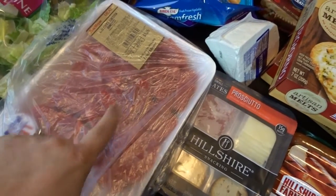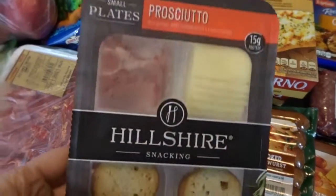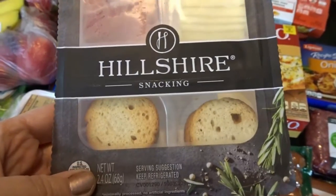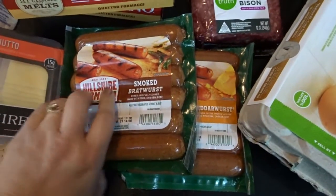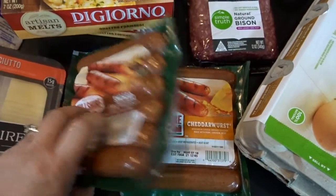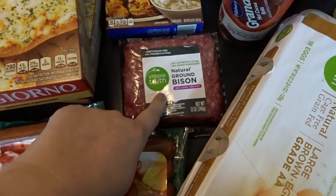I got some stew meat for a recipe I want to try this week, as well as a cute little lunch kit — prosciutto with cheese and crackers. And then a couple packs of sausage: some smoked bratwurst and cheddarwurst, and more of the ground bison, which I've really been enjoying.